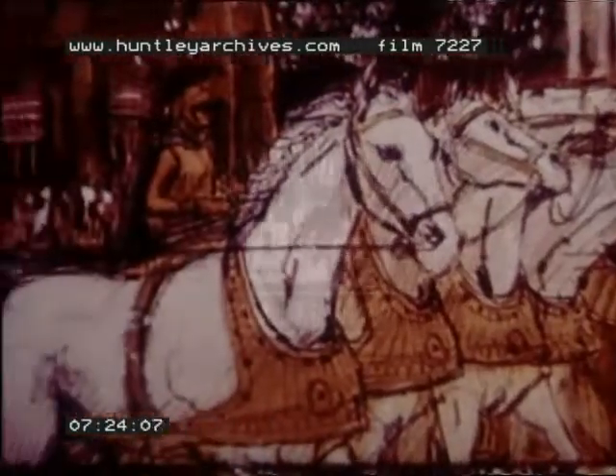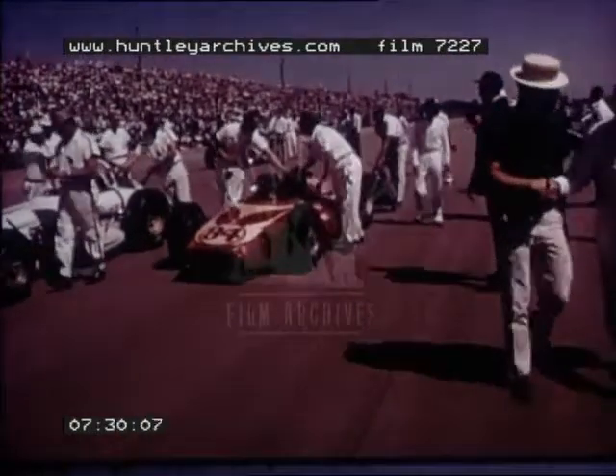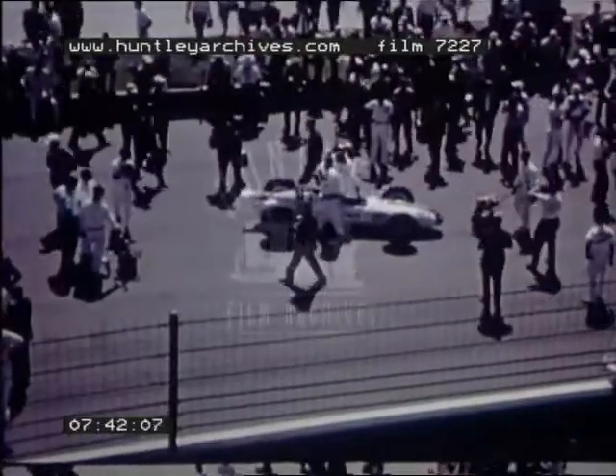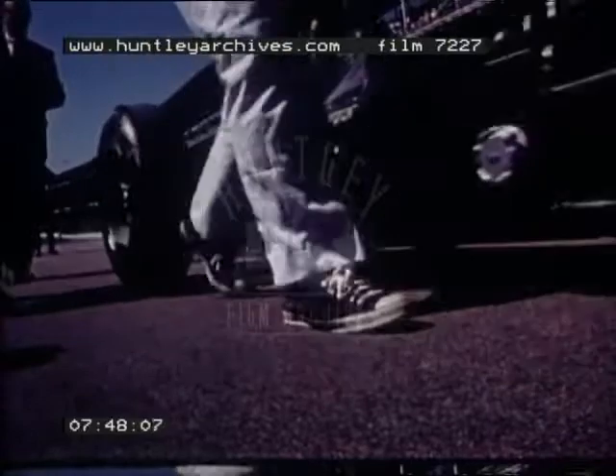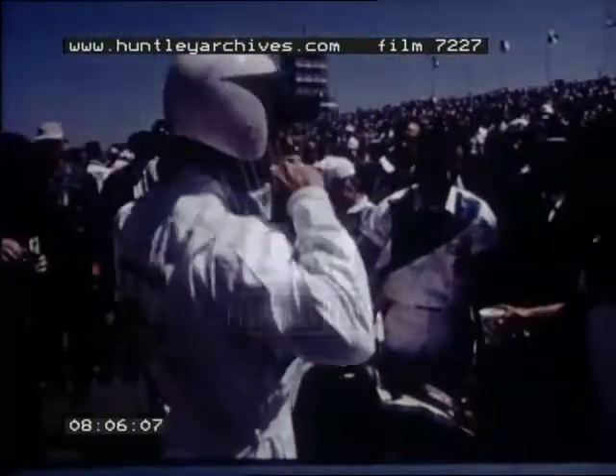The magic moment — the start of the race — has never changed in 19 centuries. At the starting line, Dwayne Carter is greeted by fellow competitors as Al Miller waits to start his first 500. The hearts of 300,000 spectators beat a little faster. The big moment, the start of the race, is here.